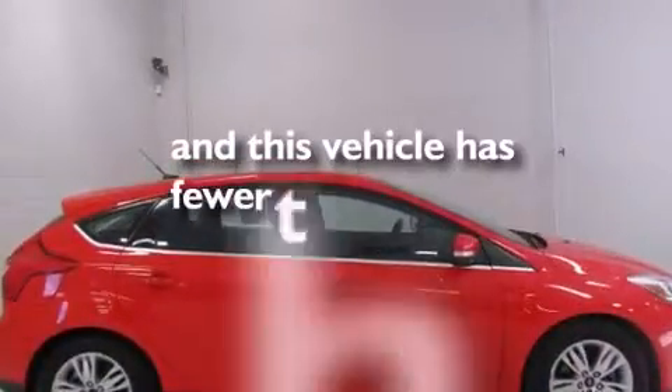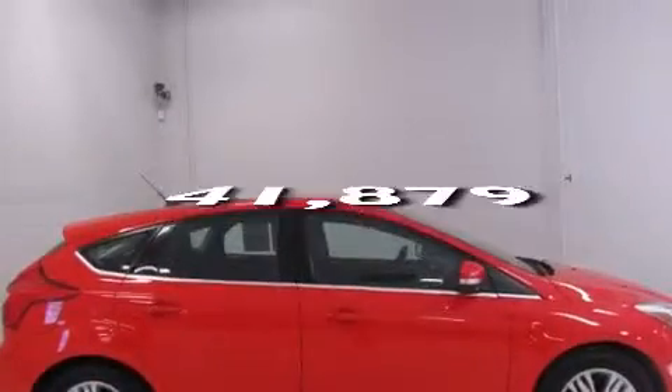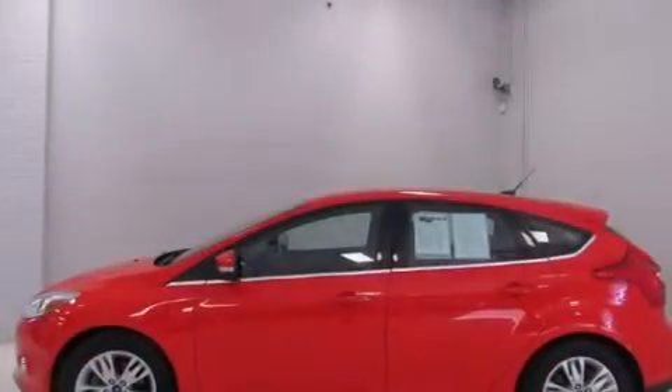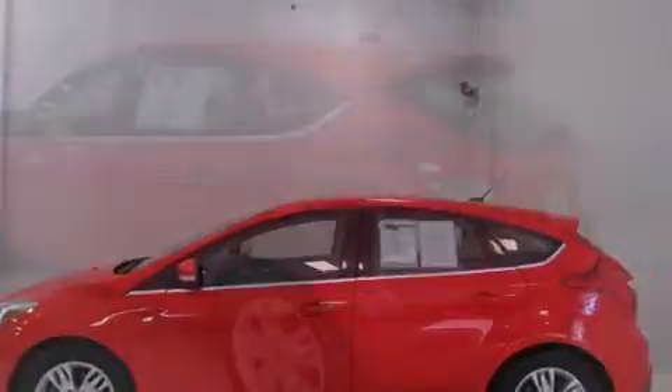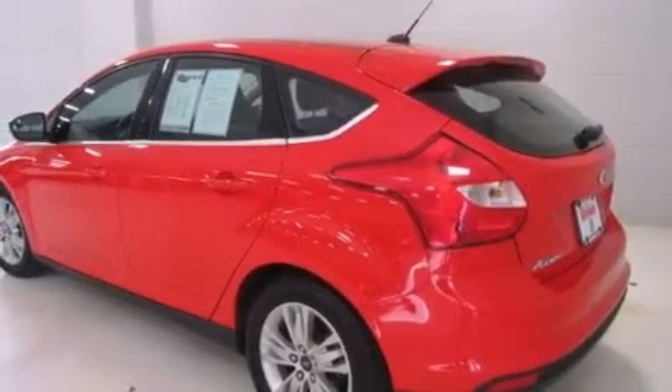This vehicle has less than 42,000 miles. With an EPA estimated rating of 38 miles per gallon on the highway, fuel efficiency is still high on the list of priorities.